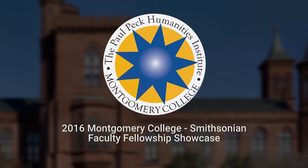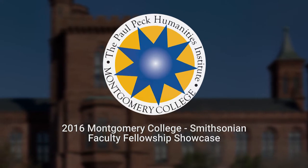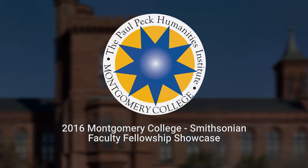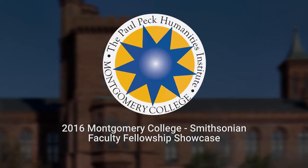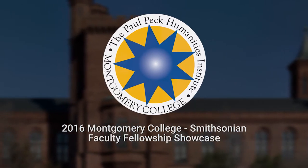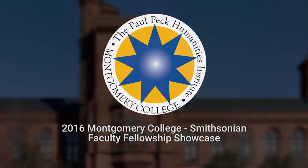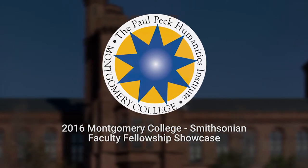The Smithsonian Faculty Fellowship Program represents a rewarding academic professional development opportunity for faculty at Montgomery College. The fellowships are a product of a unique collaboration between Montgomery College and the Smithsonian Center for Learning and Digital Access — the first of its kind between the Smithsonian Institution and a community college.